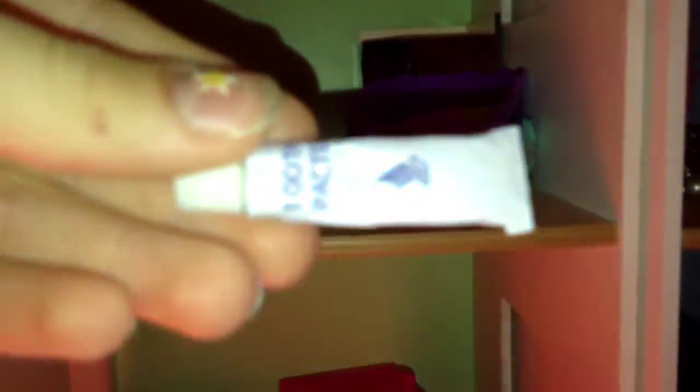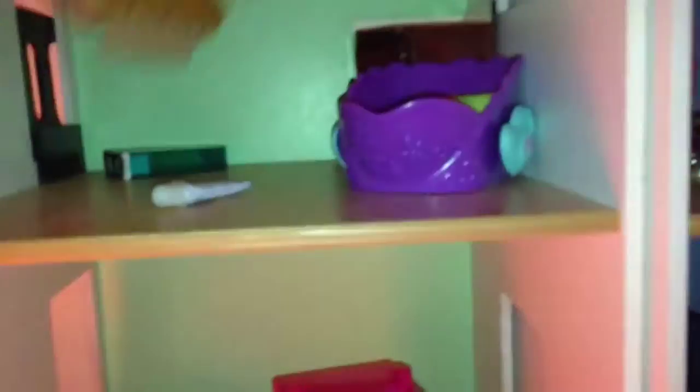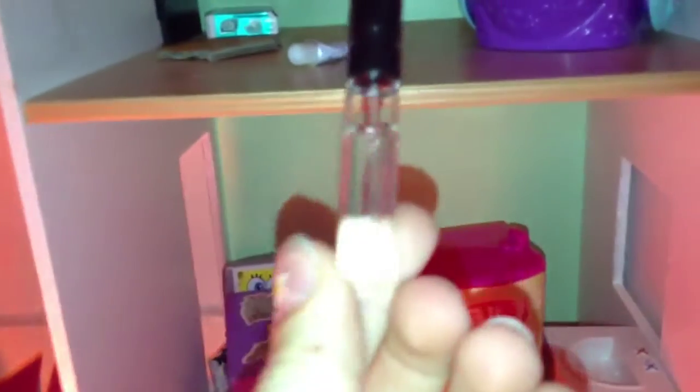I have this Littlest Pet Shop bed in here. It's got some random stuff — a little box, some toothpaste, and I used to use cardboard food, an empty box of Tic Tacs, and some mini perfume because it looks like Beanie Boo size.